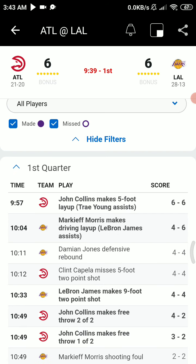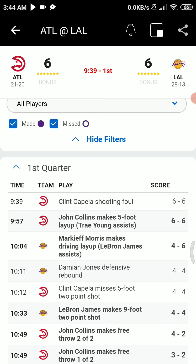Herder on the right side, dribbles into the middle of the paint, throws an alley-oop to Clint Capella. Jump hook on the right side — no good. Rebound, Damian Jones. Hands it to LeBron, ahead to Markeith Morris. Morris up the left side, all the way to the rim. Left-hand layup, good by Markeith. He hit the deck too — no whistle, but the basket counts, and the Lakers lead 6-4.